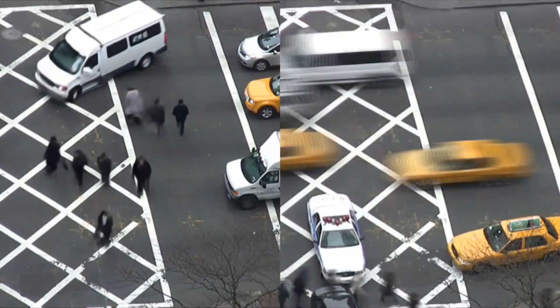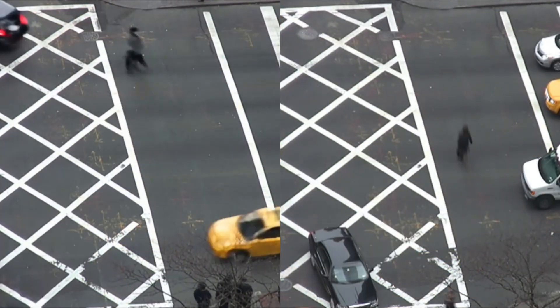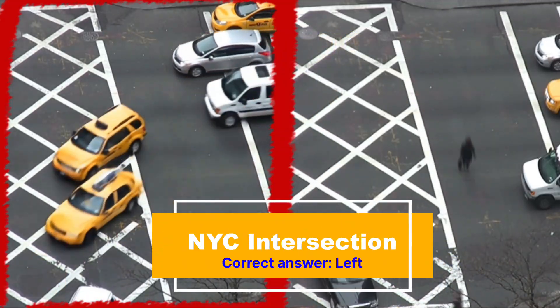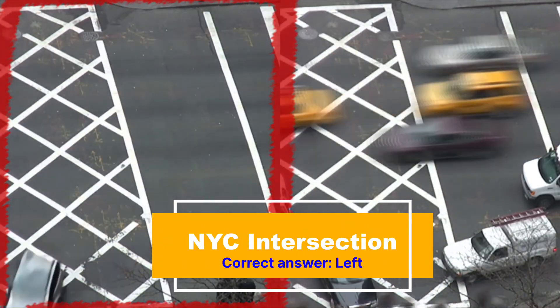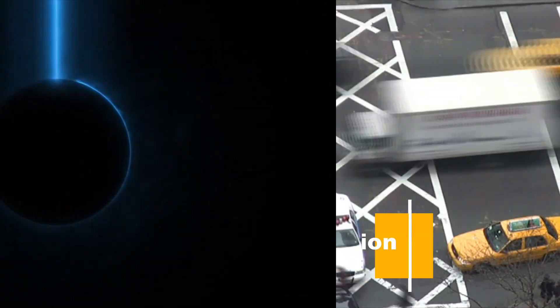Next up, we have a time lapse of an urban intersection — maybe New York City. But which one is AI? If you guessed the one on the left, then you would be correct. If you look closely, you'll see some of the pedestrians start to replicate. Even in a time lapse, it shouldn't happen like that.